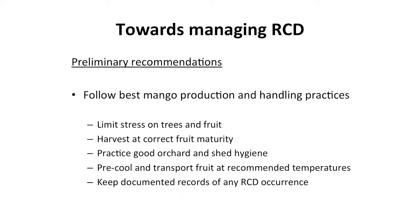Our advice and recommendations to growers at this point in time would be to continue following best practice. The four or five key ones are: make sure you limit stress on trees and fruit, because stressed trees and fruit have a tendency to develop physiological defects; make sure you're always harvesting fruit at the correct maturity stage; practice good orchard hygiene and good hygiene in the shed; and make sure you're pre-cooling and transporting fruit at the recommended temperatures through to market. We'd also like growers to keep good records of when they have an outbreak of RCD, so we can better understand what might be causing it.